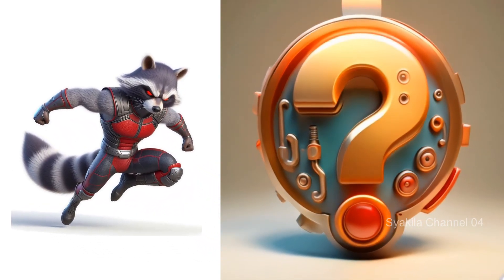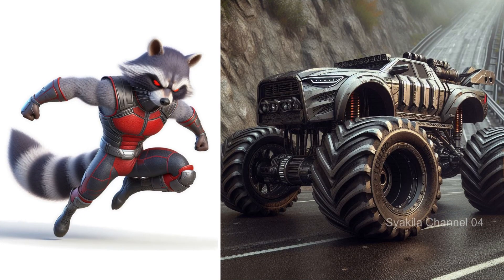Rocket Raccoon. Of course raccoons are his trademark.